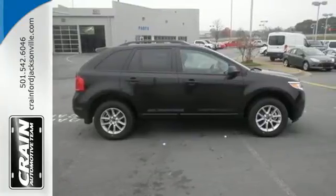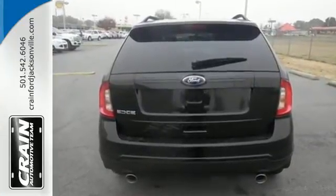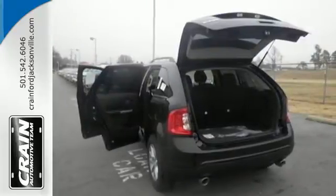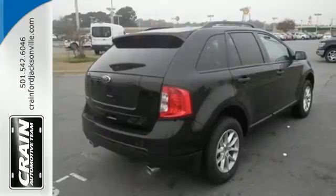With standard AdvanceTrac, which automatically applies the brakes and adjusts engine torque in certain road conditions, and the safety canopy system with side curtain airbags, you'll be surrounded by security, yet still turn heads on the highway.